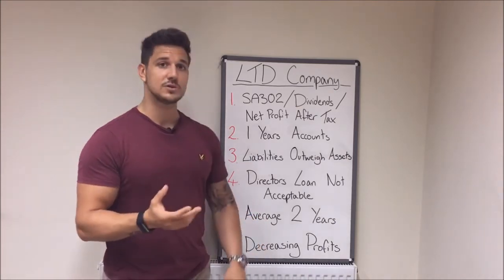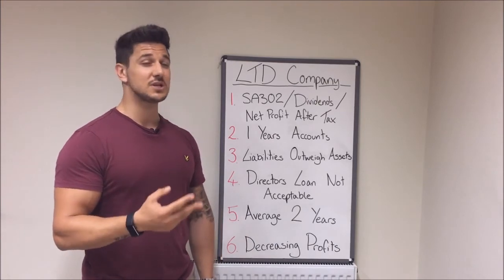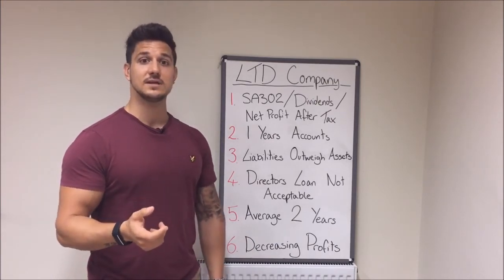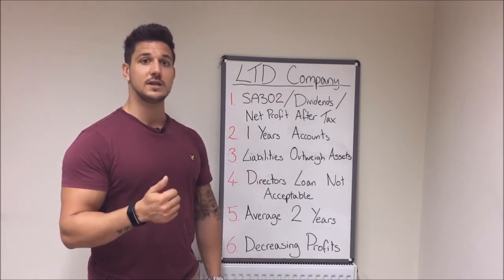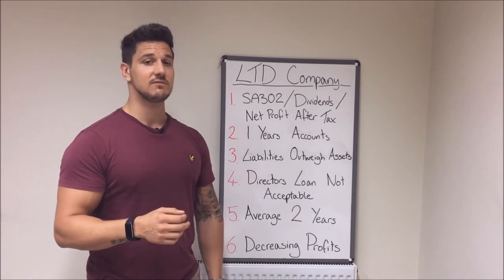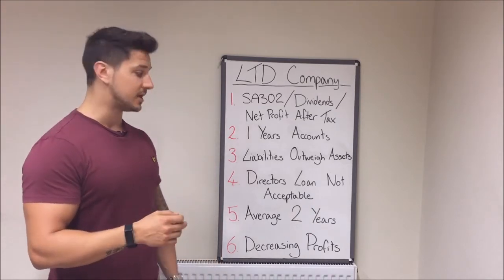Most lenders will want to average your income over a two — some even a three-year period. But there's a handful of lenders that will actually accept one year's accounts. So if you've got a growing business, that's something you won't generally find on the high street, but you can use your latest year only.